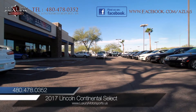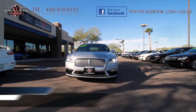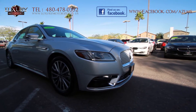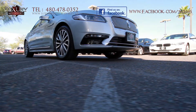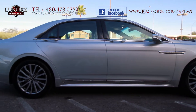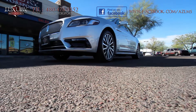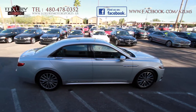Luxury Motorsports is proud to present this impeccable 2017 Lincoln Continental select sedan in ingot silver. This iconic brand has entered world-class luxury standards with this veritable land yacht. With powerful performance, an opulent cabin trimmed with metal, wood and leather, and of course the refined Lincoln pedigree, it appears that no expense was spared in the mission to make the 2017 Continental a true luxury flagship.